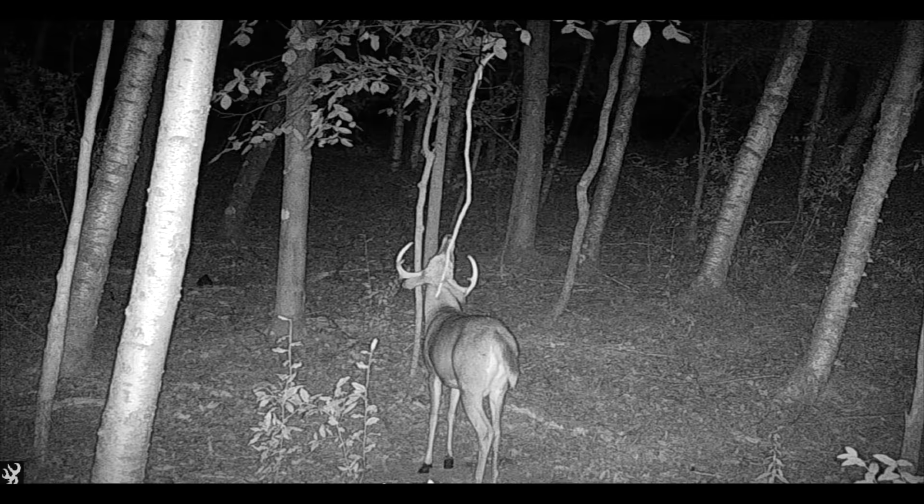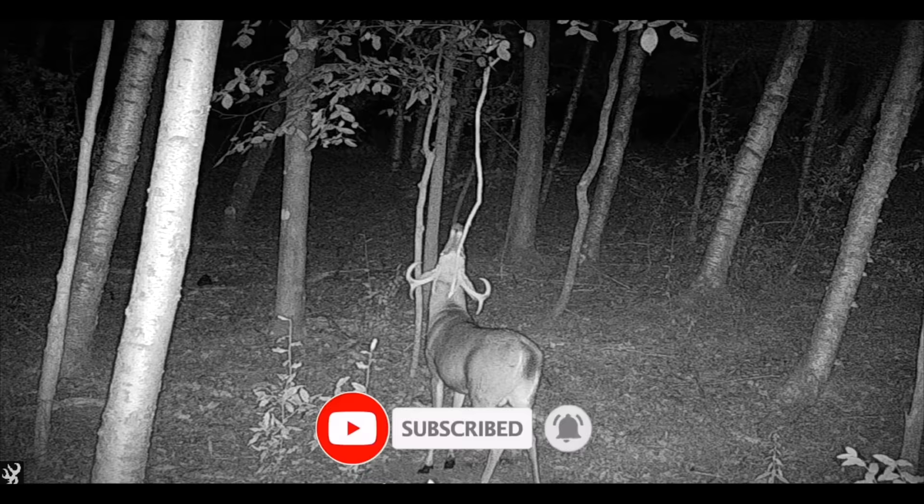We want to bring you guys five tips for hunting the pre-rut, and each one of us here at Whitetail Partners is gonna be bringing you a different tip. But before we dive into those tips, I did wanna take some time to talk about the pre-rut and what the deer are doing this time of year, so you can understand what we're doing when we're hunting during the pre-rut.